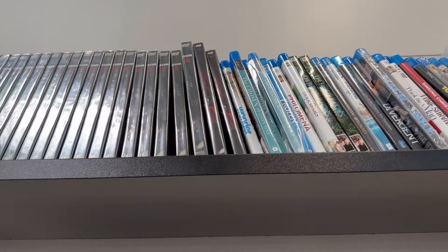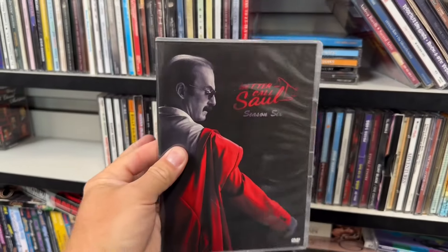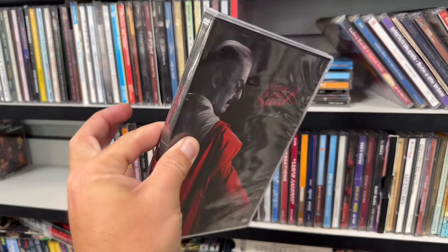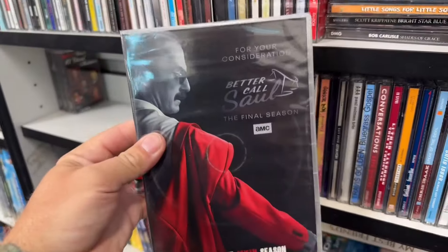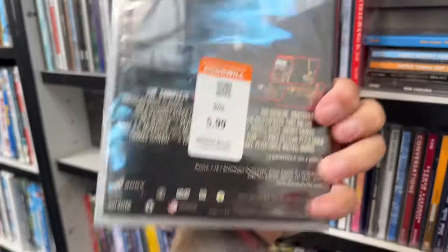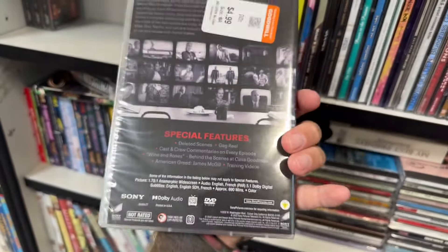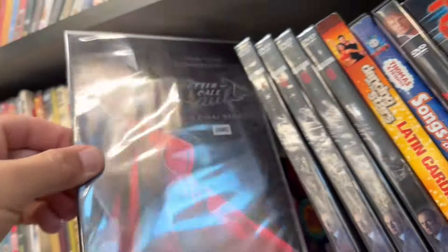I'm beginning to think that the Season 6 of Better Call Saul I picked up from here a week or two ago might actually be a bootleg. But wait — there's a whole bunch of these up here which are a 'For Your Consideration' release of Season 6. So that's what makes them different. My copy is the legit retail release with special features. I feel better now — I don't think my copy's a bootleg, though it might still be.